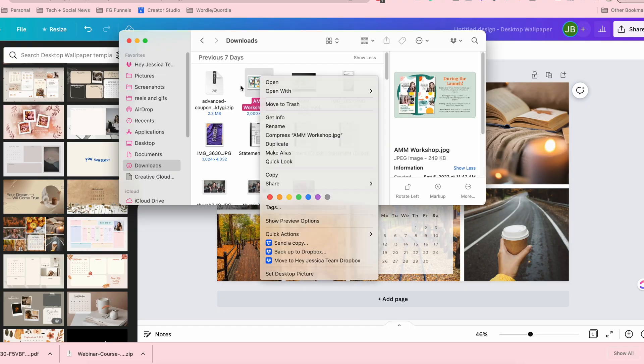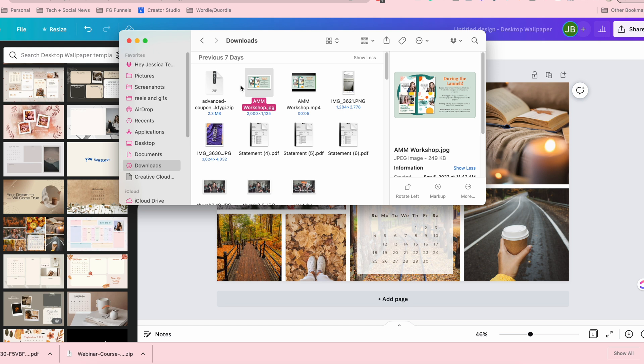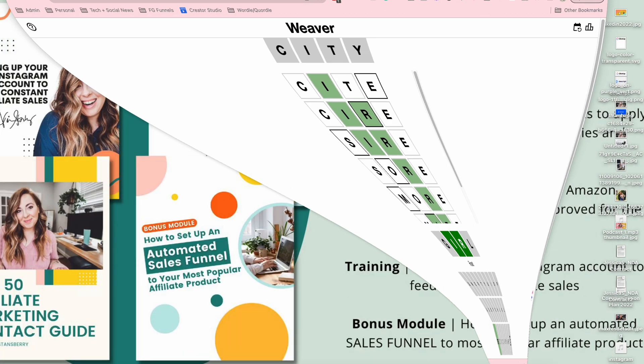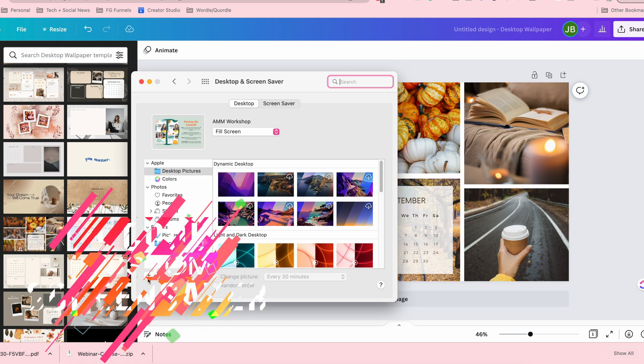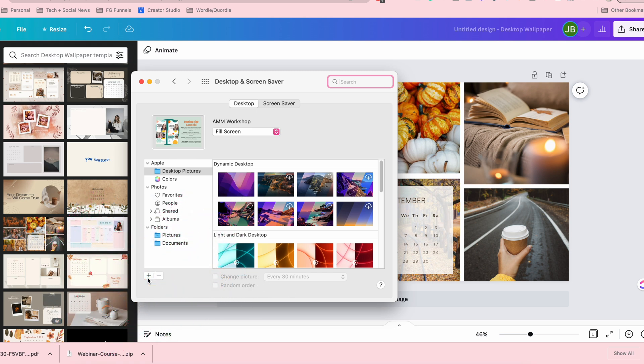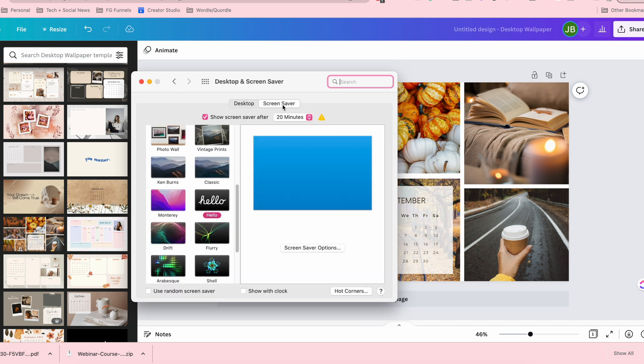I'm going to use a screenshot I already have on my computer. You just right-click it — I would not recommend leaving it in your downloads folder because it'll get lost — then just do 'Set Desktop Picture.' Now my desktop picture is set. The next thing I do is set my screen saver. While in the screen saver settings, you can actually add a custom picture there as your desktop too, but you can also just do it the way I just did via right-clicking. This is in Settings, then Desktop and Screen Saver.